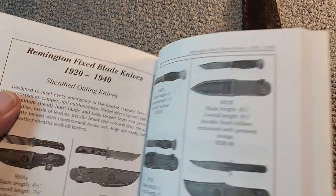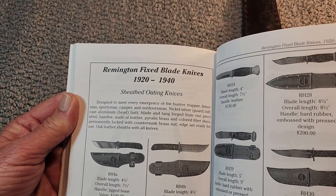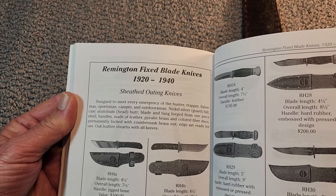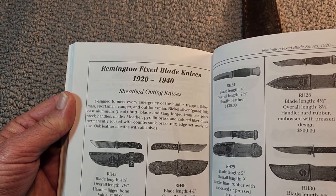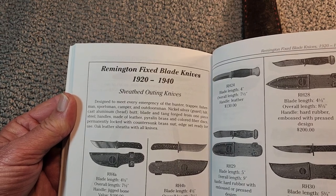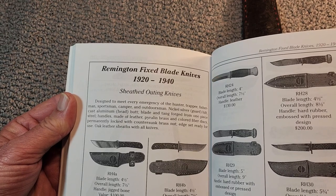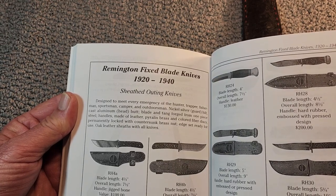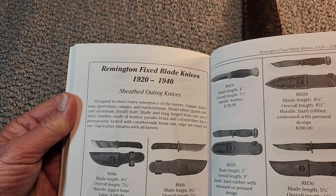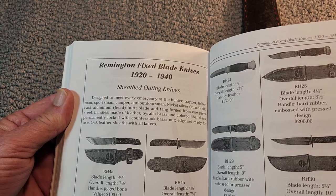Remington fixed blade knives were made from 1920 to 1940, and they were described as designed to meet every emergency of the hunter, trapper, fisherman, sportsman, camper, and outdoorsman. They featured a nickel-silver guard and hilt, cast aluminum head butt, and the blade and tang were forged from one-piece steel. Handles were made of leather, pyroland brass, and colored fiber discs, permanently locked with countersunk brass nut, and came with oak leather sheaths.